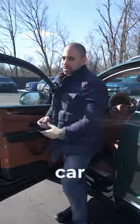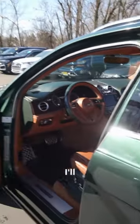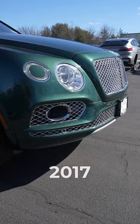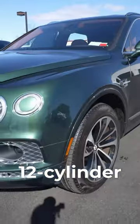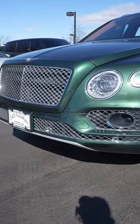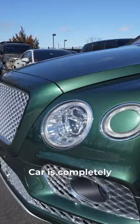This guy sold this car to me with a full tank of gas — what a gentleman. Legit full tank, 400 miles to the tank. I'll start it up so you can see it, but this is the 2017 Bentley Bentayga W12 — 12 cylinder. I bought it from my customer from TikTok, so thank you, I appreciate it.